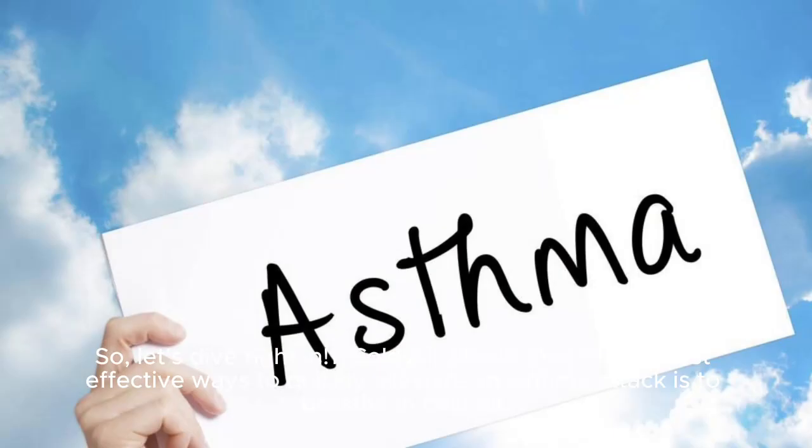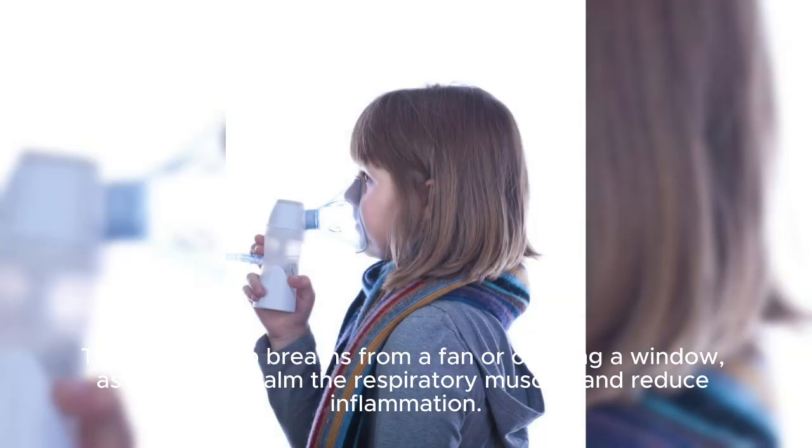So let's dive right in. Number 1: Cold air. One of the most effective ways to quickly alleviate an asthma attack is to breathe in cold air. Try taking deep breaths from a fan or opening a window, as it can help calm the respiratory muscles and reduce inflammation.